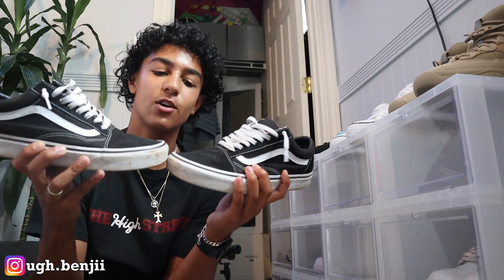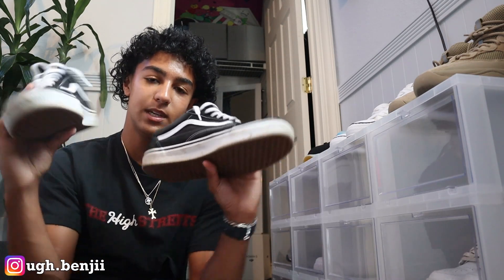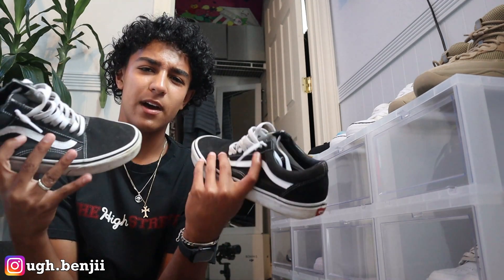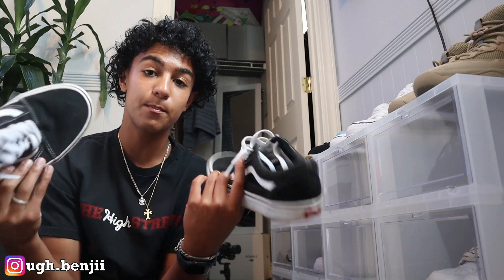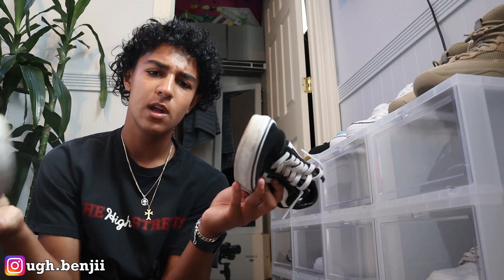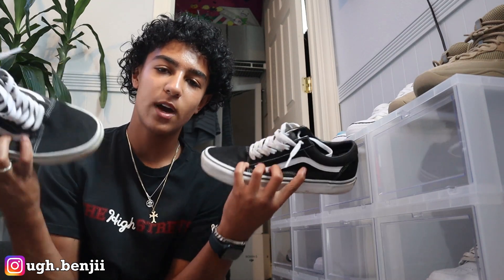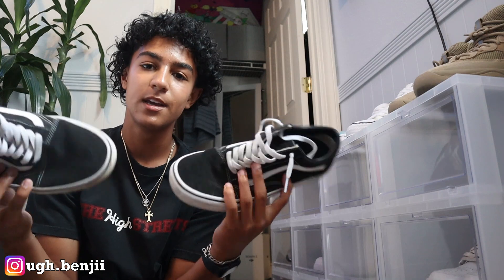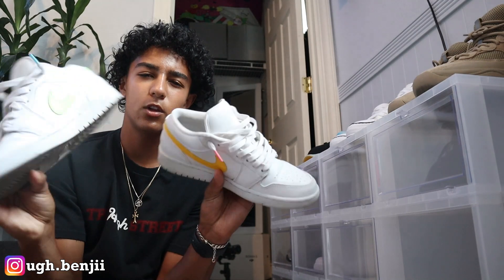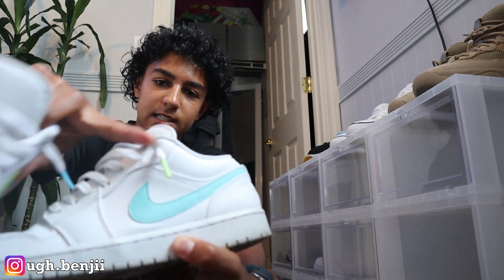Next up is the good old trusty beat-up, absolutely dirty black and white old school Vans — the camera is honestly making these look way better than they actually are. I'm definitely going to need to cop another pair of these, especially with back to school coming up. But it's good to have beaters in your collection. You could throw these on and not worry about getting them dirty or mud. These are $60 to replace.